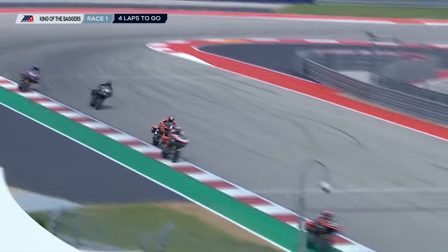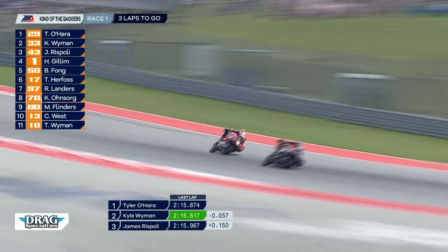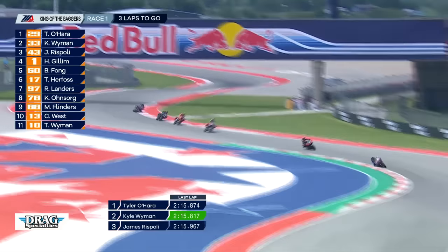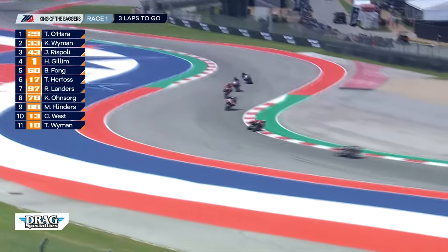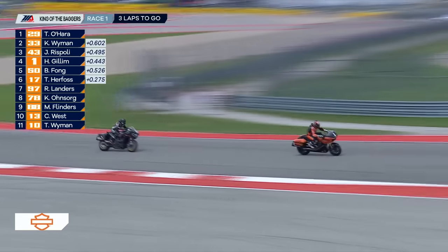James Rispoli up to third, Gillum back to fourth. You see how the run goes up to the top of the hill — Gillum's going to be able to get in the draft and maybe pull out to the left of Rispoli. Bobby Fong, the number 50, is the fifth bike on track on the SDI Roland Sands Racing Indian Challenger. Gillum with a different line choice with about two and a half laps to go in Mission King of the Baggers race number one. Think about how wide these bikes are compared to what some of these guys have been used to riding. I'm really surprised to see Herfoss still stuck back there in sixth.